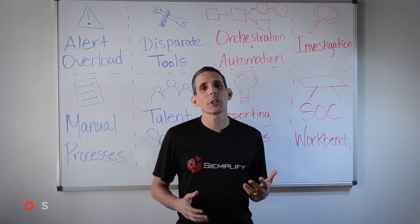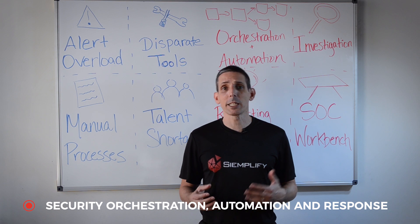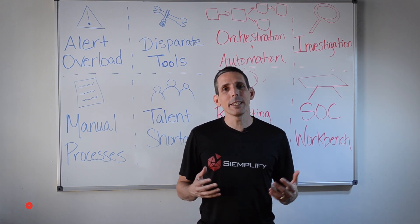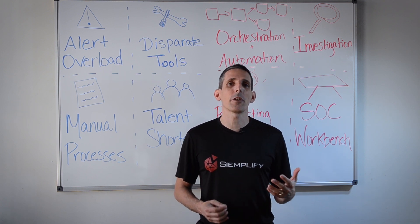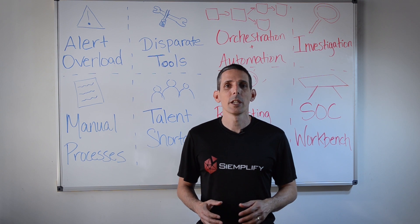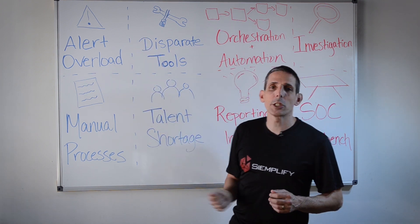Security orchestration and automation is a fairly new market, commonly goes by SOAR, and it's been around for only a few years, but it is getting a lot of interest and growing very, very fast. This is because it addresses some of the major challenges that security teams are facing today, and I want to quickly go over these challenges.